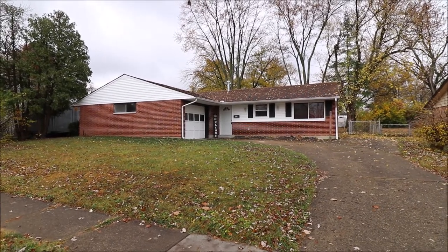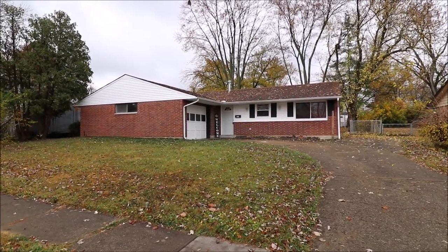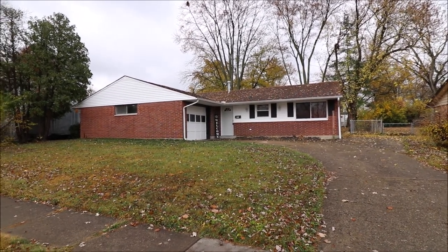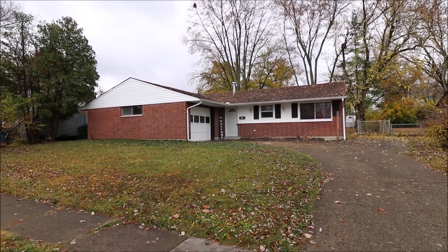Hello, welcome to 6524 Menlo Way here in Huber Heights, Ohio. Here I have a nice four bed, two bath. This is a ranch-style brick home.